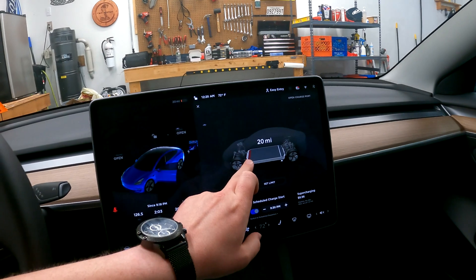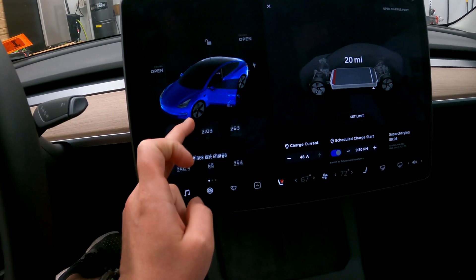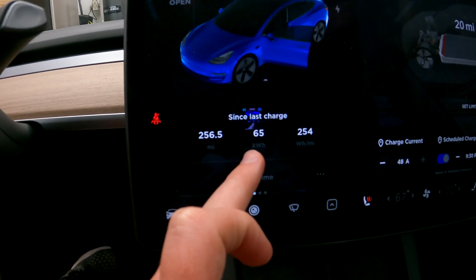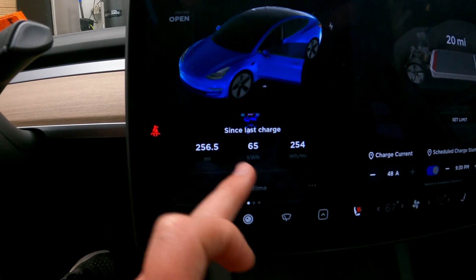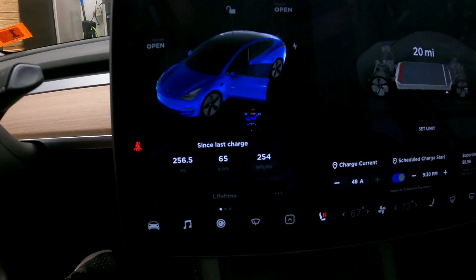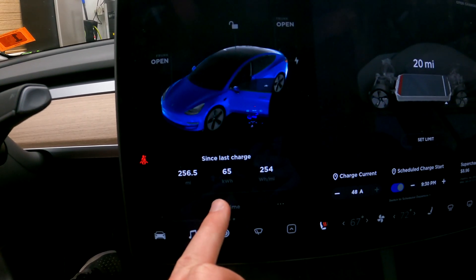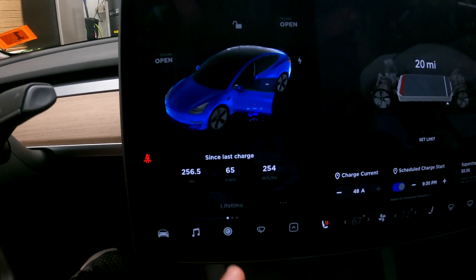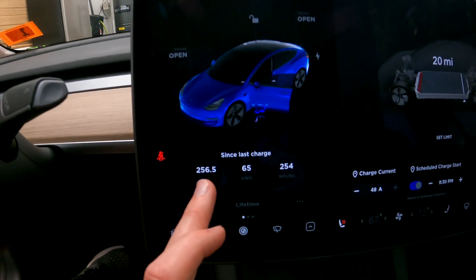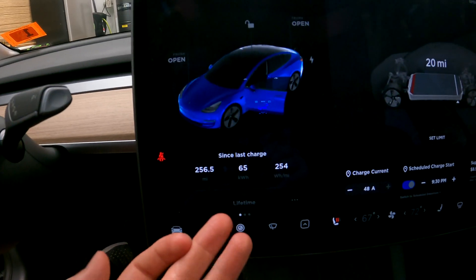We've got about 20 miles of range left. If we go to 'since last charge,' we can see it was 256 miles and we used 65 kilowatts, which comes out to 254 watts per mile. The battery is an 80- or 82-kilowatt battery, so there's definitely more capacity than we used. But I don't think you would have gotten another 97 miles out of it.